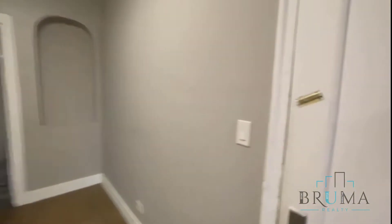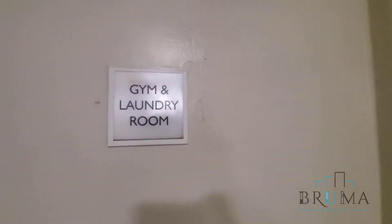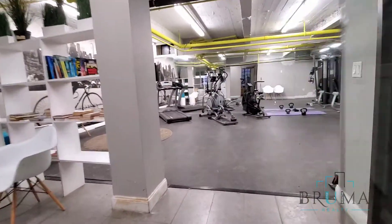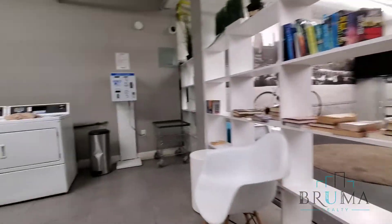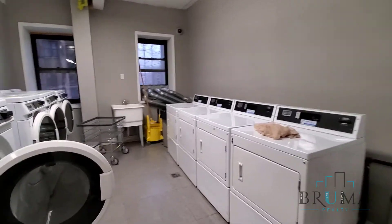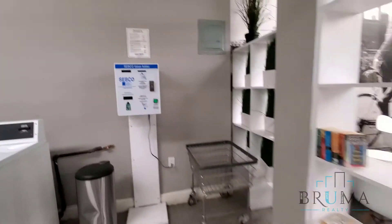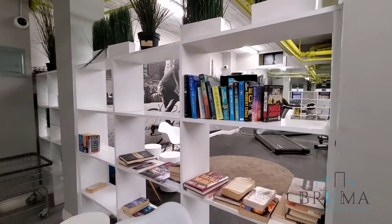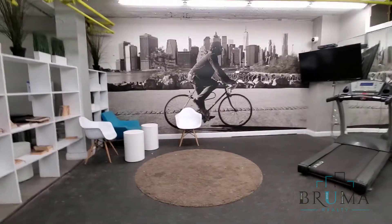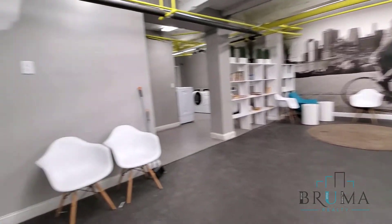Thank you for watching. I'm going to capture a little bit of the amenities of the building — the gym and the laundry room. The laundry room. The gym area.